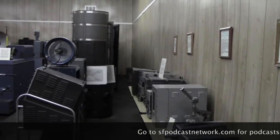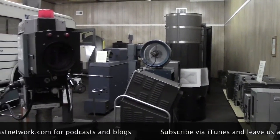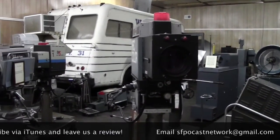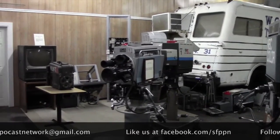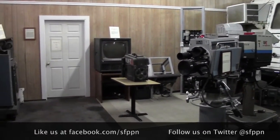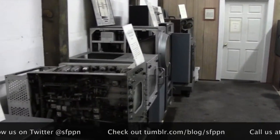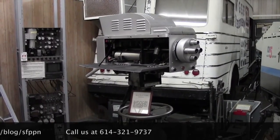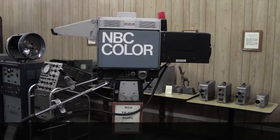This is the museum's room of broadcasting equipment. Here's an RCA Studio color camera from the mid-50s and the late 60s.